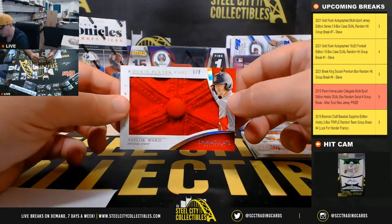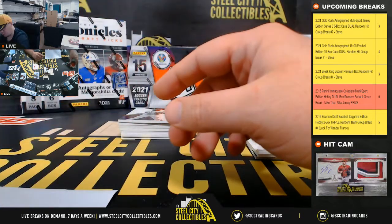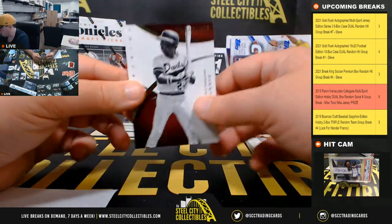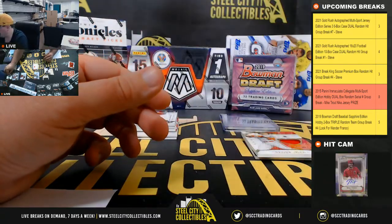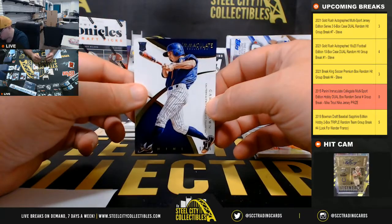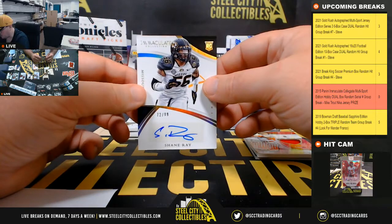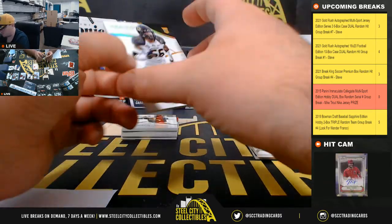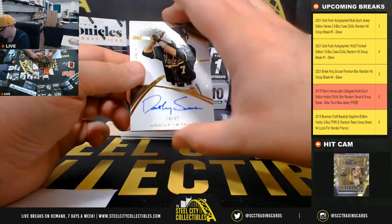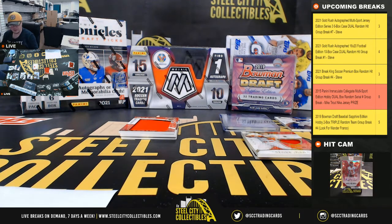We've got a rookie player caps, number 1 of 2, Taylor Ward number 1, goes to Gabriel. Barry Bonds, 44 of 99. Gary Brown, 1 of 99. Shane Ray rookie autograph, 72 of 99 — number 2 goes to Joseph. Dansby autograph, 70 of 99, going to Gabriel.